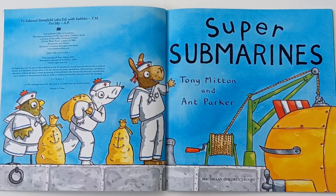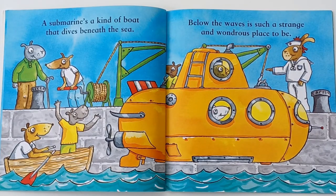Super Submarines by Tony Mitton and Ant Parker. A submarine is a kind of boat that dives beneath the sea. Below the waves is such a strange and wondrous place to be.